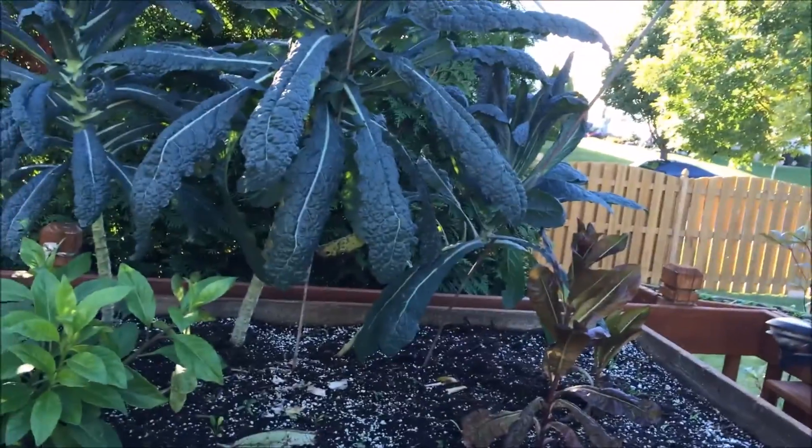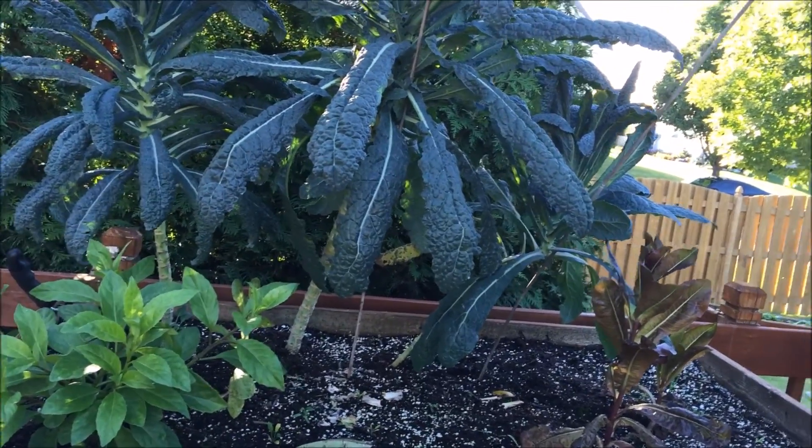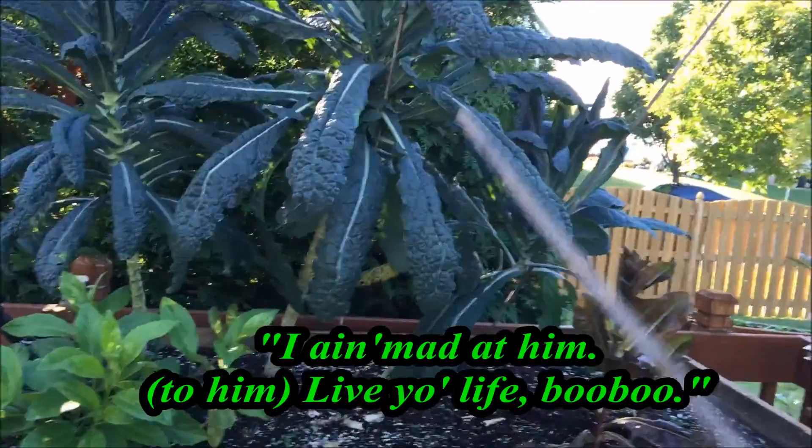That's my neighbor. He loves to get real loud when he knows somebody is outside over here. But anyway, you know how privileged people do. I ain't mad at them.